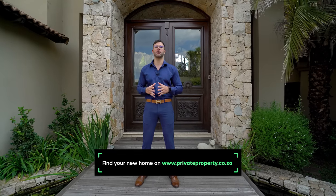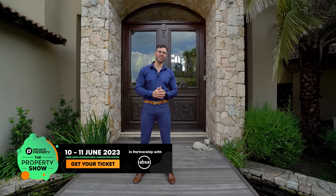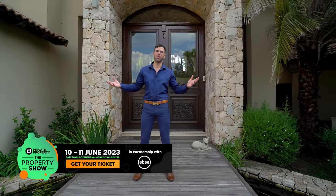But before we tour this incredible home, you can find your new home on privateproperty.co.za — and don't forget to buy tickets for the Cape Town Property Show before they run out. All details are in the description below. My name is Chad Riveros, this is the Private Property Home Shopper Show. Welcome home.